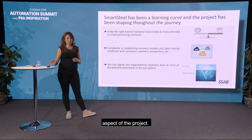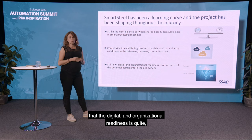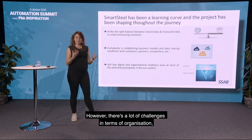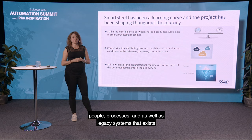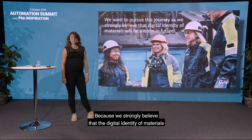A third big learning of this project has been that the digital and organizational readiness is still quite low in most organizations. The technology is there to be able to share the data; however, there are a lot of challenges in terms of organization, people, processes, and legacy systems that exist. Despite all these difficulties, we still want to pursue this journey and continue learning and understanding better how to do this, because we strongly believe that the digital identity of materials will be the norm in the future. Thank you for your attention.